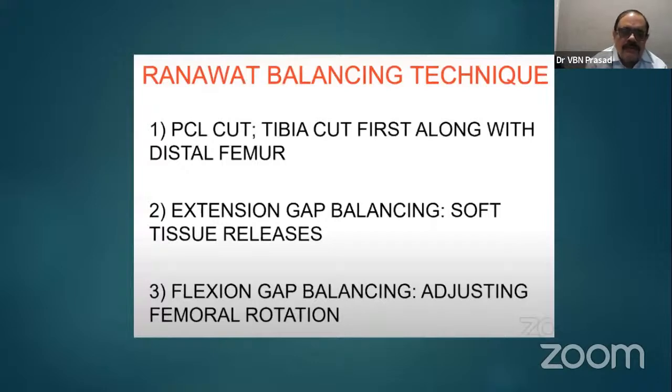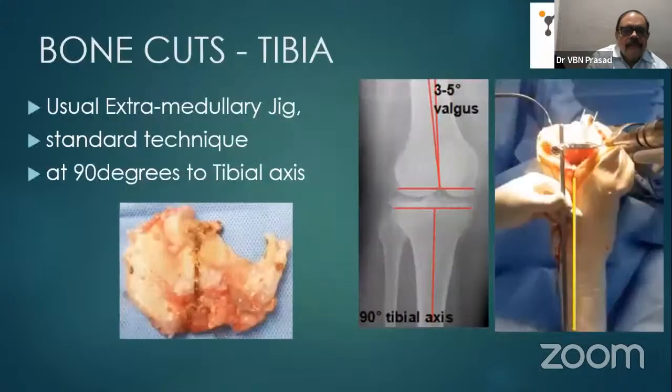Then go to the flexion gap. Flexion gap balancing is done by adjusting the femoral rotation. The tibial cut uses the standard extramedullary jig at 90 degrees to the tibial axis, which is shown nicely in the x-ray and jig photograph.